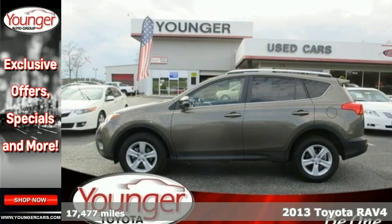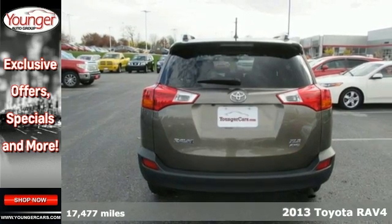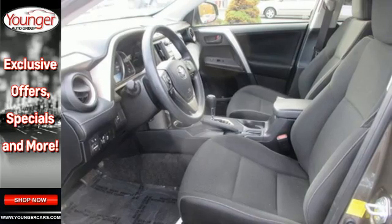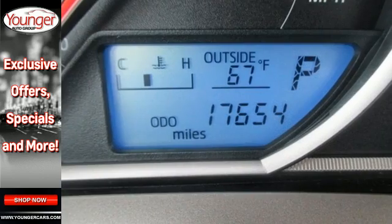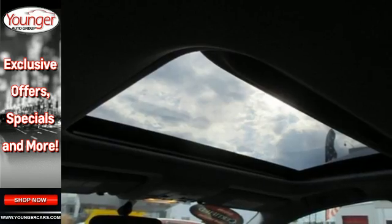Here's the 2013 Toyota RAV4. There aren't too many SUVs that can achieve 30mpg highway, but this is one of them. In addition to being fuel efficient, this compact SUV is nicely equipped with remote keyless entry, a CD player, and cruise control. You even get the convenience of knowing what's behind you with a backup camera.